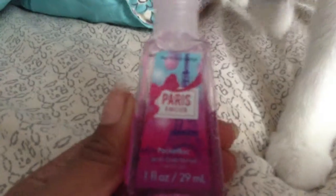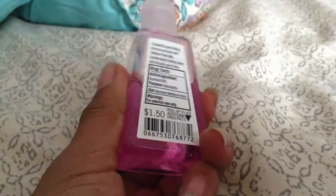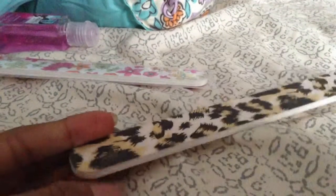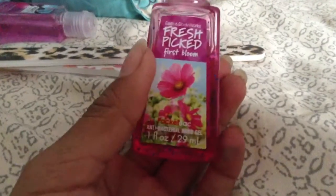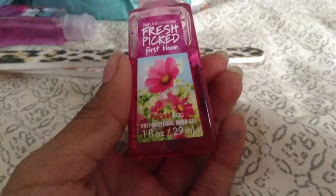So I have Paris Amore — it actually smells really good — and it was $1.50. I also bought this one recently, it was a dollar. And here's another one, a cheetah one. And my other one is Fresh Picked First Bloom, which actually smells really good.